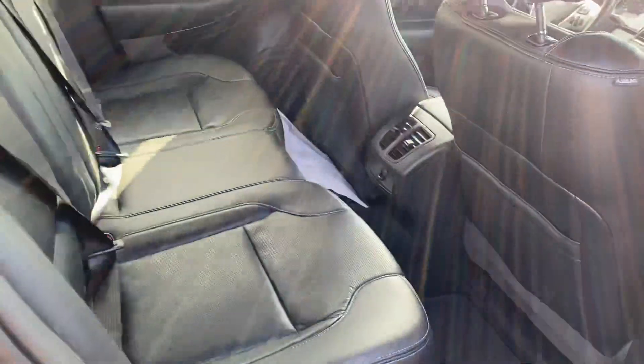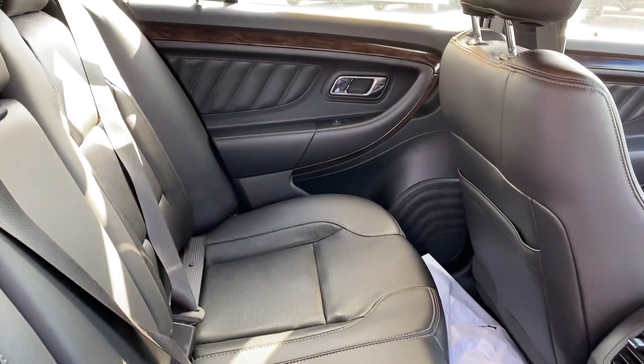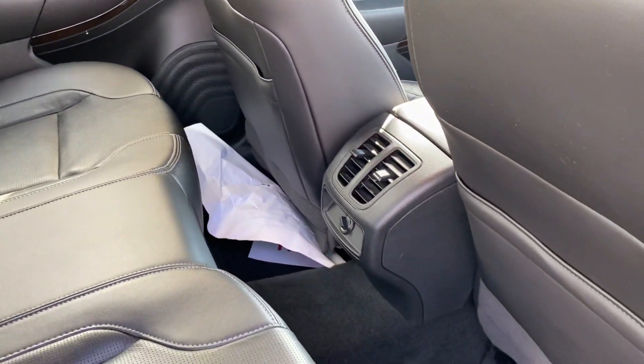This is blue certified. You get three months or 4,000 miles of bumper-to-bumper coverage.